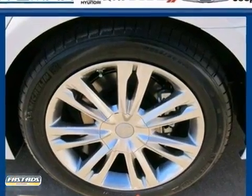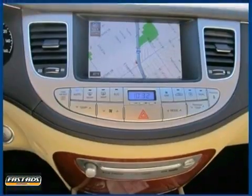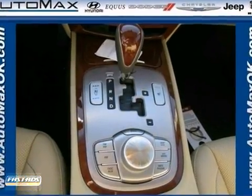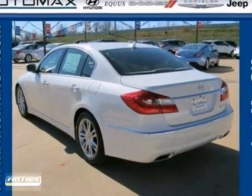bumpers, headlights, and taillights that give the 2012 Genesis a more authoritative presence on the road. Creating a flowing design that is progressive yet timeless. Powerful yet elegant. Come in and take it for a test drive.